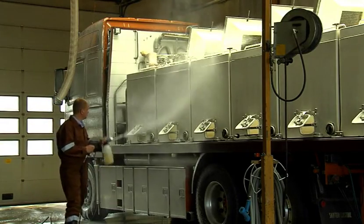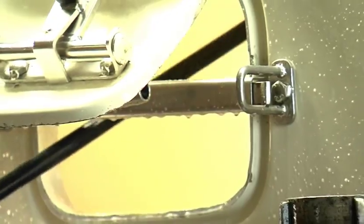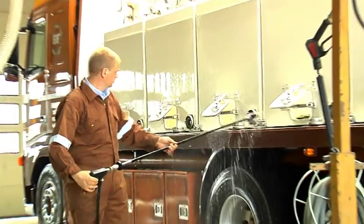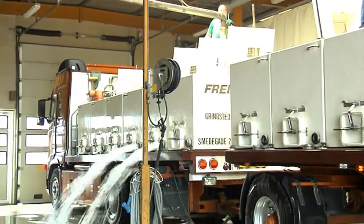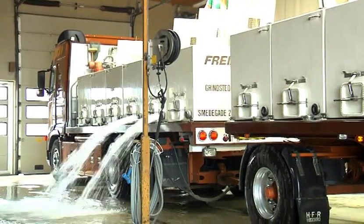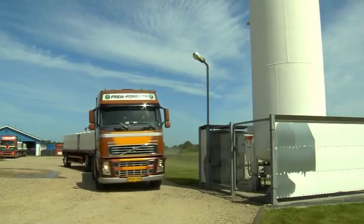In order to combat and prevent the spreading of disease as much as possible, our lorries are washed and disinfected in a heated hall before every trip. Subsequently, the lorries are refilled with clean drinking water and liquid oxygen.